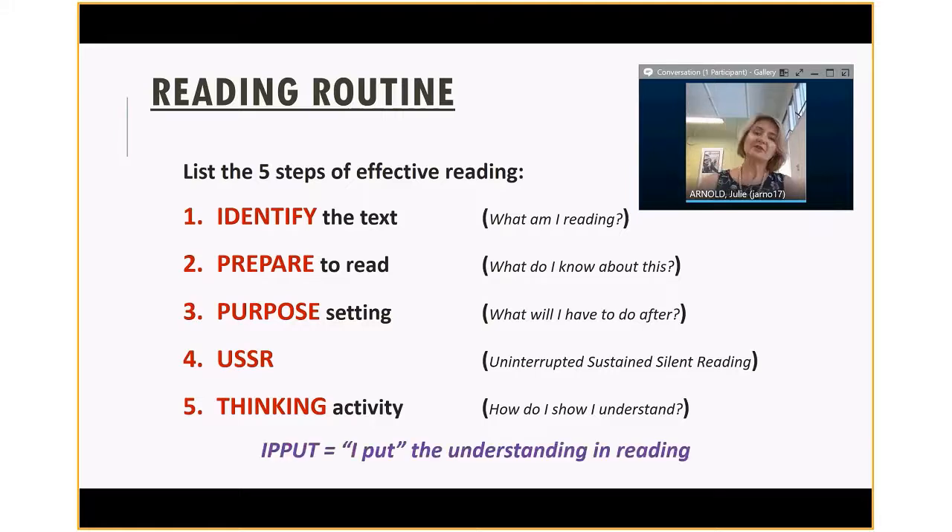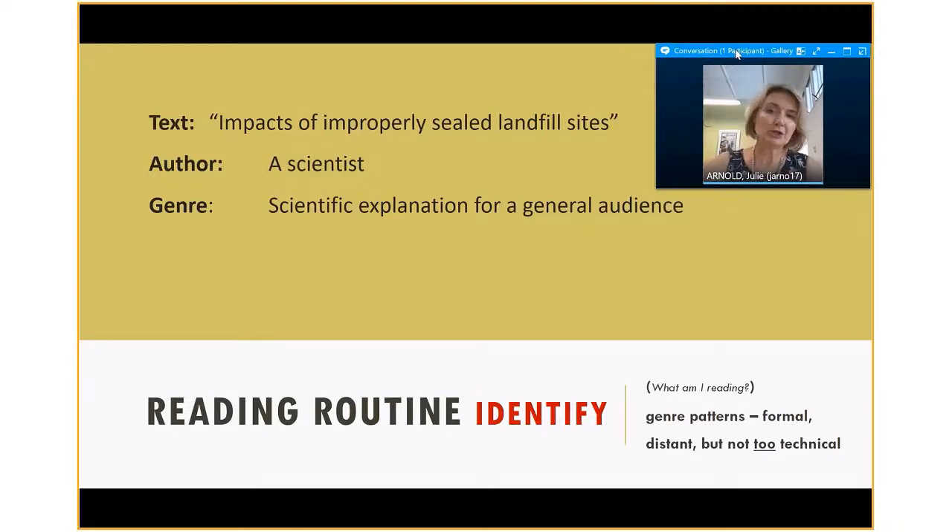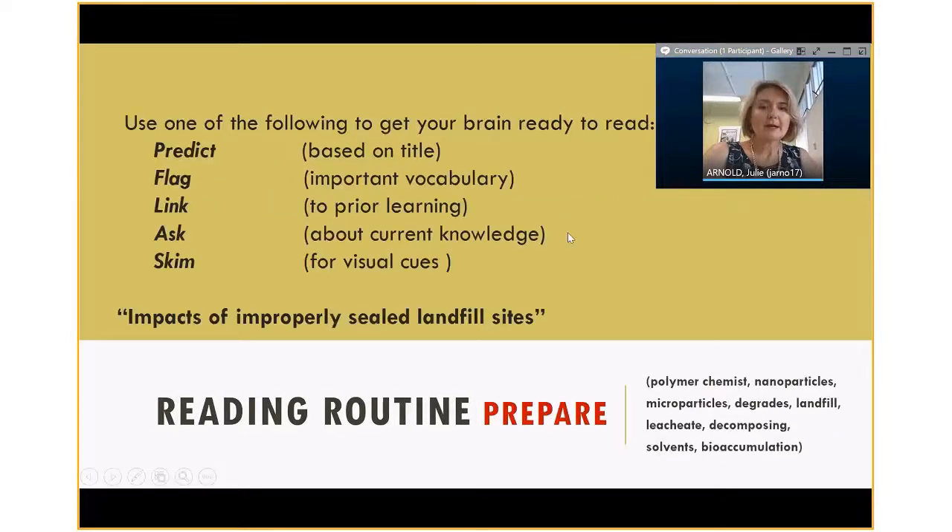The last step is that you actually do something. Here's the identifier — I'm going to show you a text called 'Impacts of Improperly Sealed Landfill Sites.' The author for this text is a scientist and the genre is a kind of explanation that a scientist might make for a general audience — this is the kind of thing we're expecting to read.